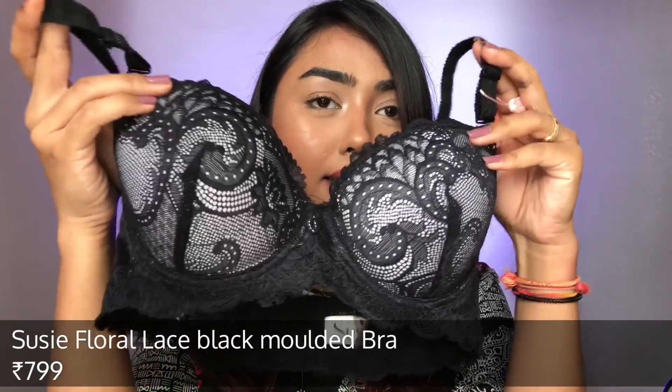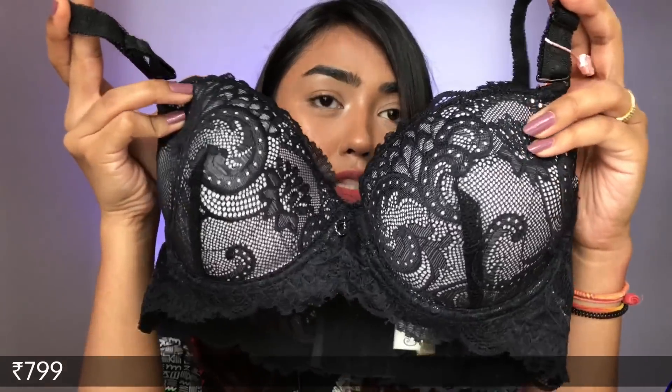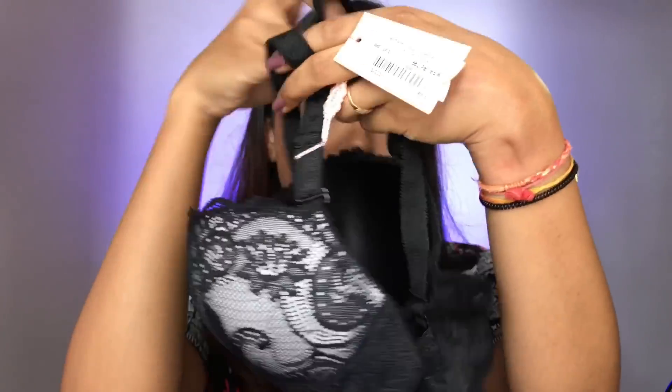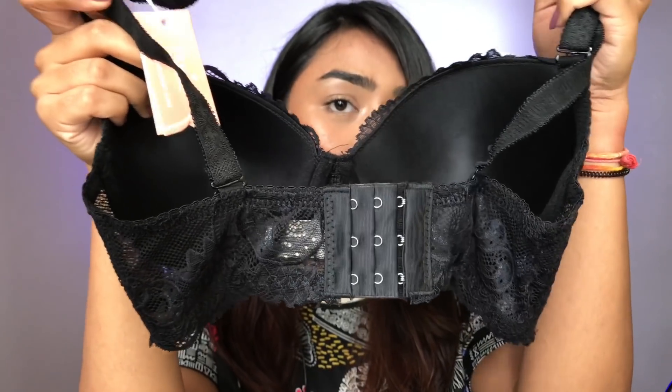I also got this bra for my sister — it's padded with very soft lace; the lace quality is really, really good and it's underwired. So in total I got five bras plus one black one extra, but even though I shopped for five bras I only had to pay for two. They had great deals!